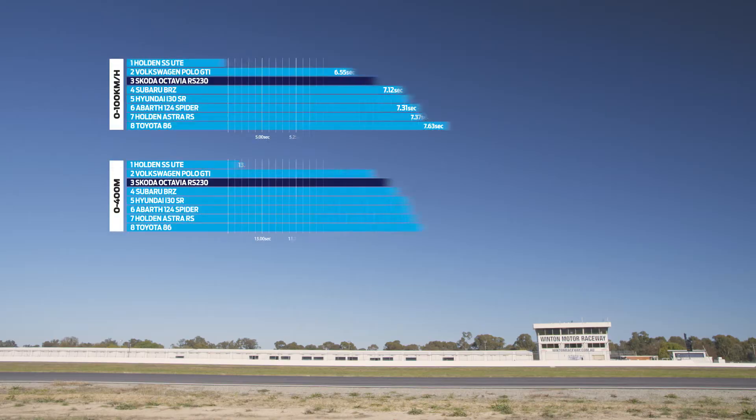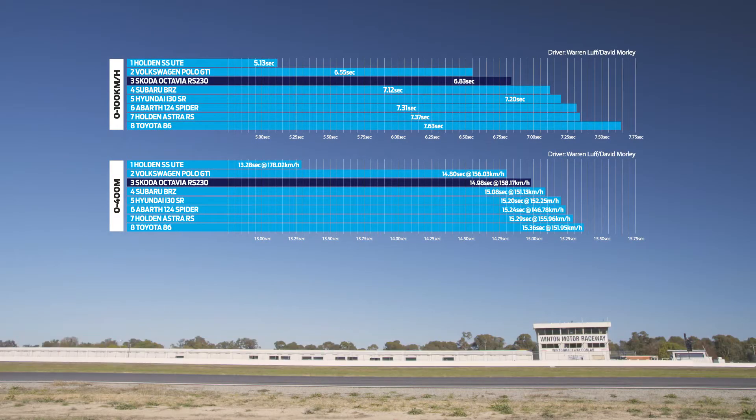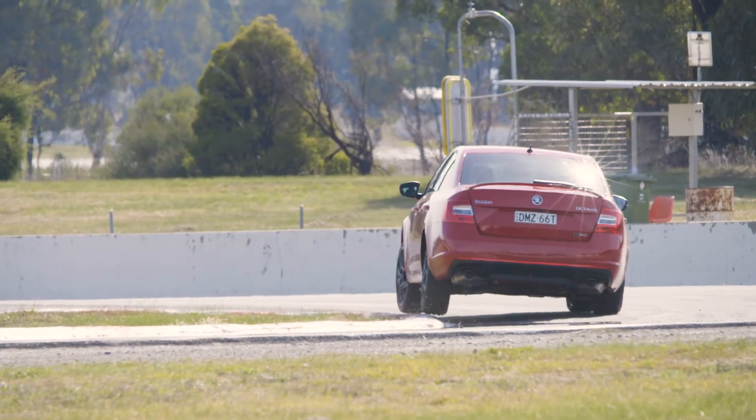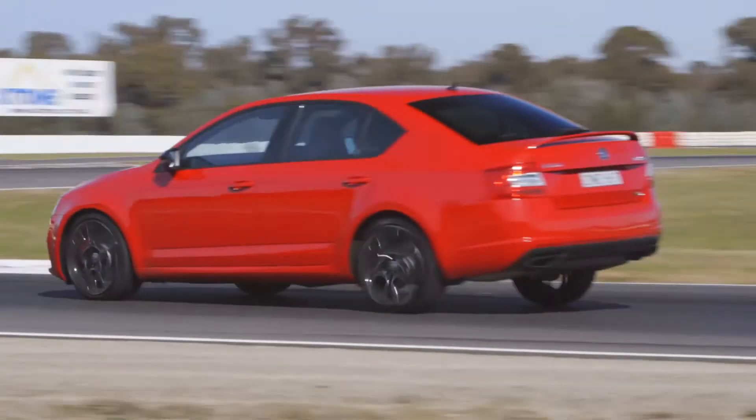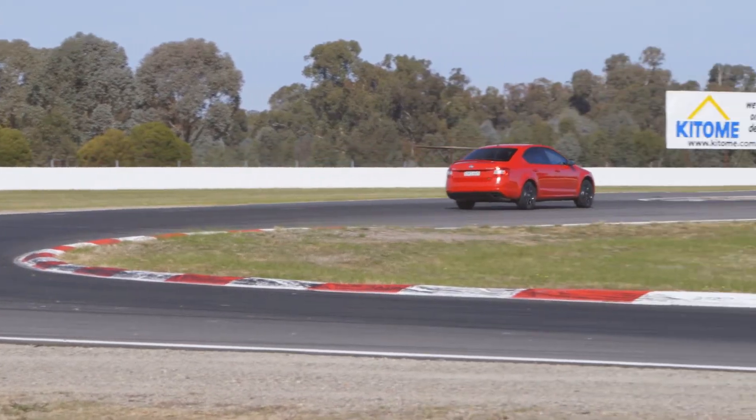Out on the track the Skoda feels like it's a long car, like a big car. It just hasn't got the poise, it hasn't got the suspension tuning to suit a hard day out on the track. The value component is going to play against it as well — it's $40,000, pushing towards the top end of that budget group. Skoda RS: one minute 42.4.